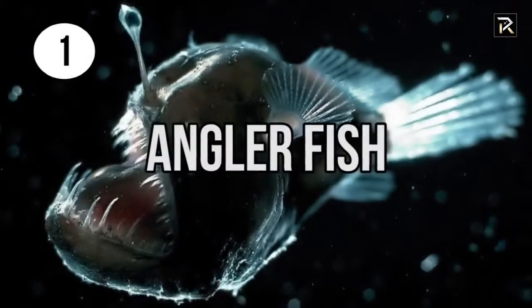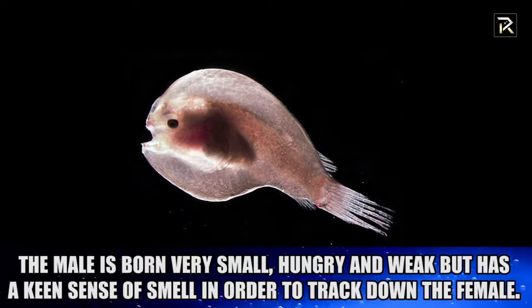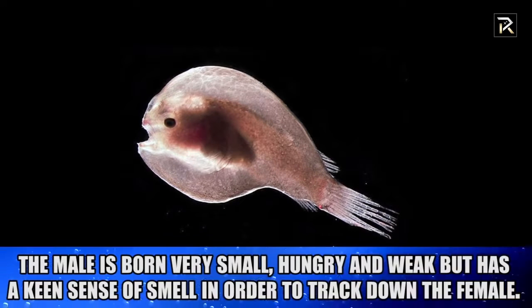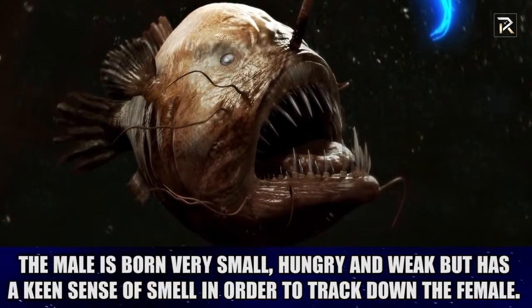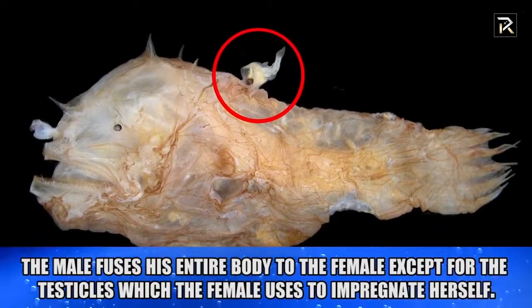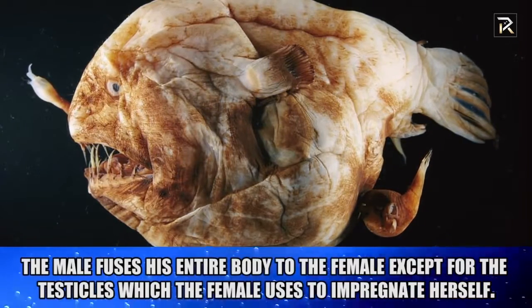Angler Fish. The male is born small, completely weak, and endlessly hungry with a keen sense of smell — a smell he follows his entire life: the smell of the female's pheromones. It is the female that is huge, ferocious, and powerful. The male bites the female, and poison seeps onto the male's lips, slowly beginning to fuse his entire body to the female.